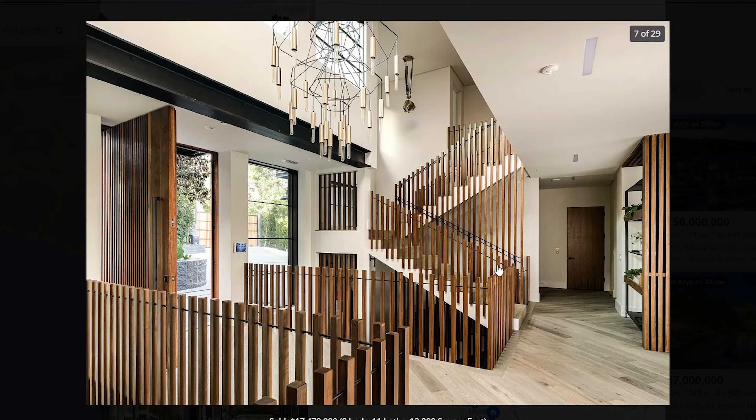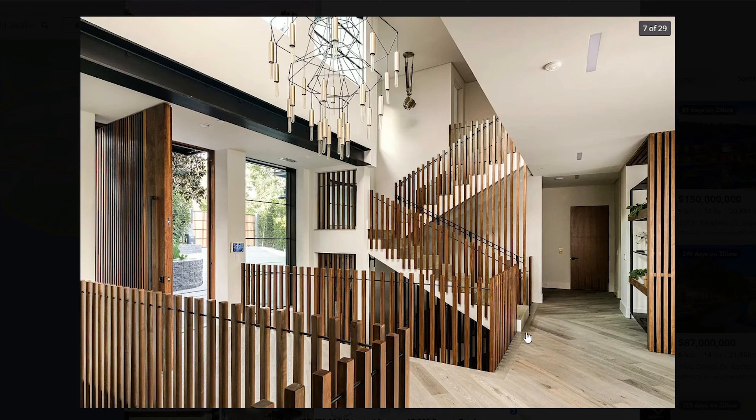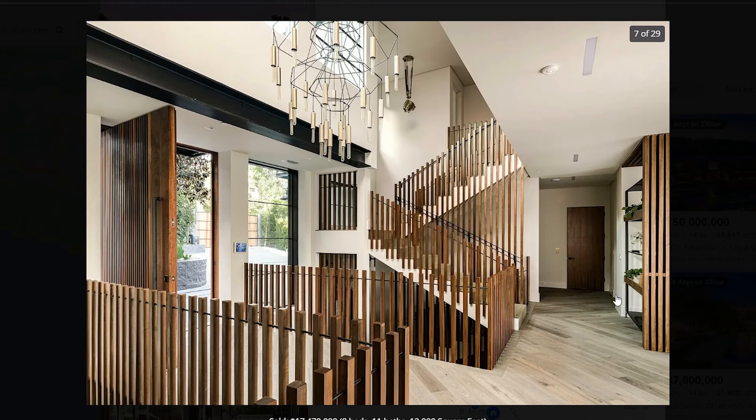As soon as you enter this beautiful home, you are greeted by an amazing foyer. These different details in the home really add to the design. I also love this chandelier and the wooden flooring.